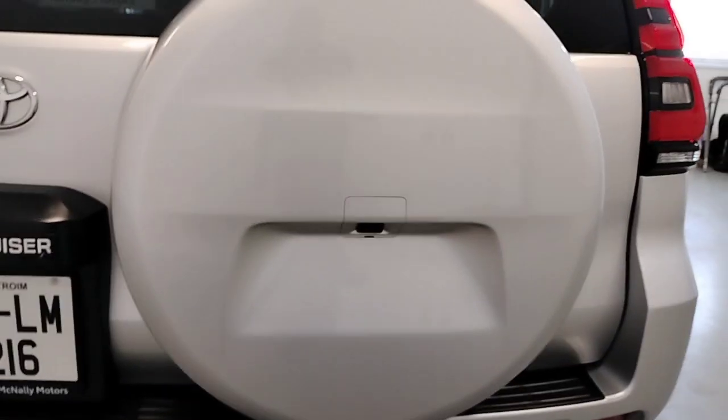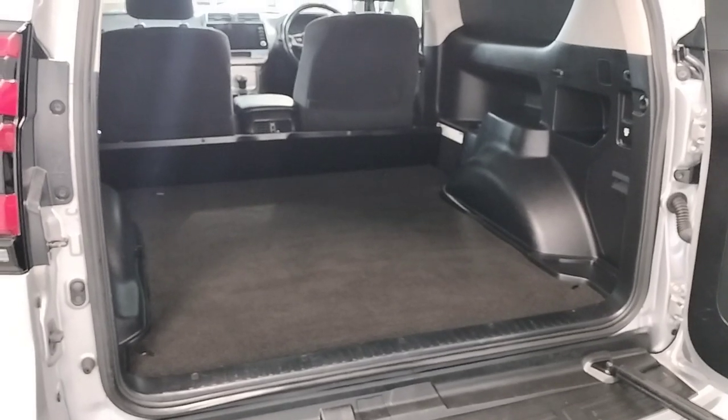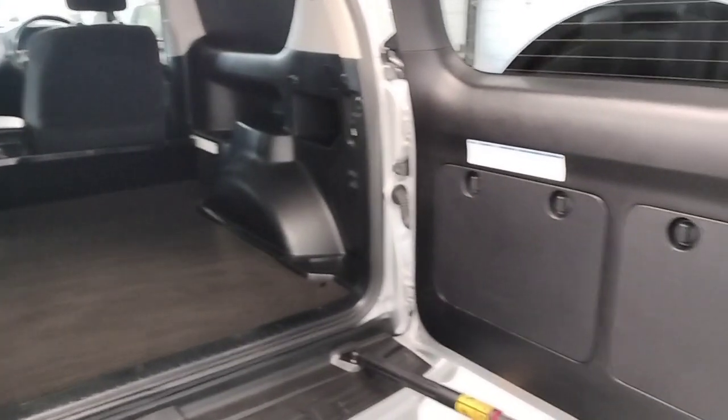Tow hitch. Reverse camera. Loads of space in the back. Very clean in the back.